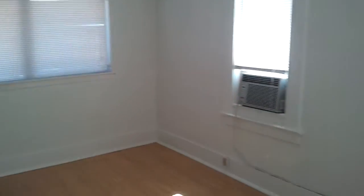Here's the master bedroom — it's actually very large. There's a closet, and this window actually heads out onto the roof.